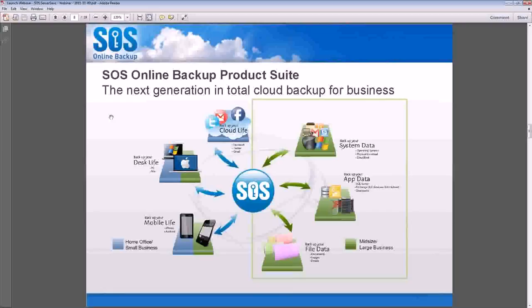On the enterprise and services side, SOS ServerSave is a solution to back up all of your system data. This includes operating systems, app data, SQL servers, SharePoint servers, Exchange servers, Windows servers, and file servers — it covers everything. And of course it covers your file data: all of your documents, your images, your emails, and it is very easy to recover.